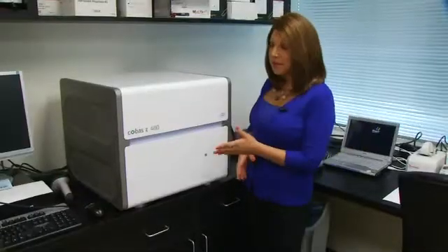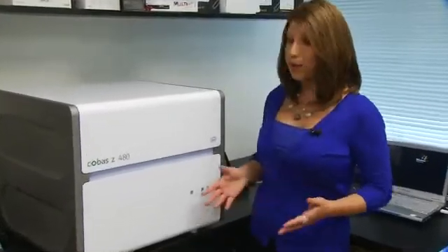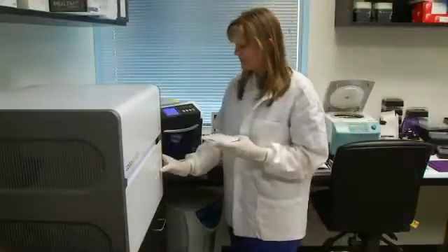Now we can use this new molecular test to identify patients who are more likely to respond to the drug. The drug and this machine actually work hand in hand. It's the KBAS 480 — there's only about a dozen in the entire country. Oncopath lab at the Start Center was the first to receive the machine in South Texas.